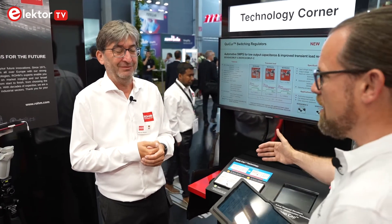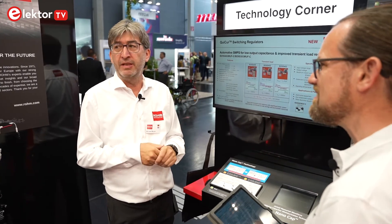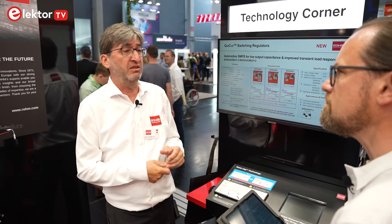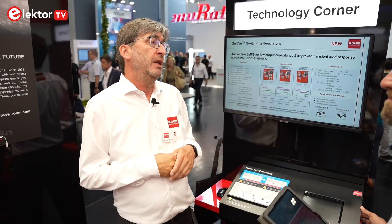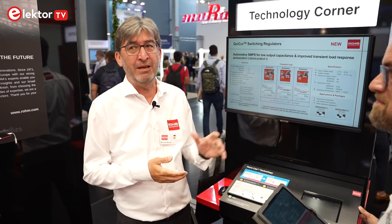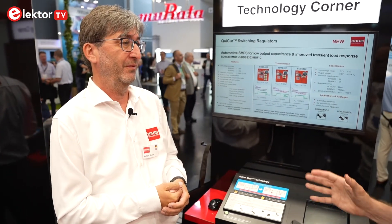Given the supply chain issues we've seen over the last two years, availability is a real concern. The first nano cap products will be available by end of summer — the August to November timeframe. They are currently in mass production preparation and provide output current up to 150 milliamps. An extension of the family is planned — up to 25 different devices within the next year — and the next generation, providing up to 500 milliamps, is already finalized for design and qualification and will be ready in Q1 next year.